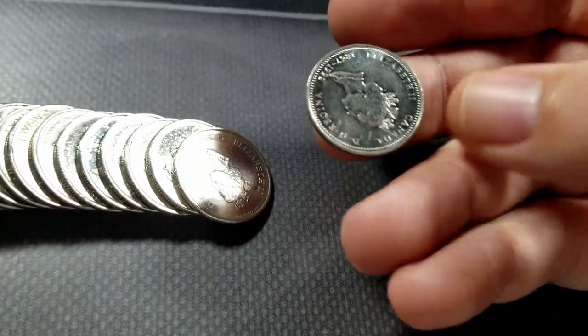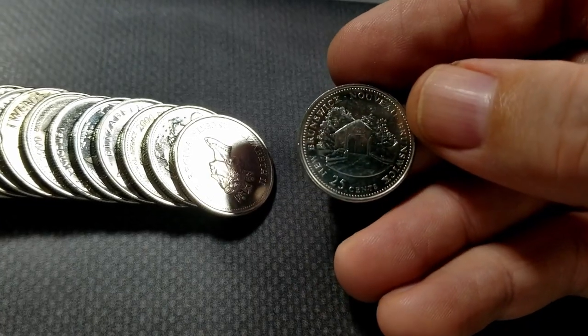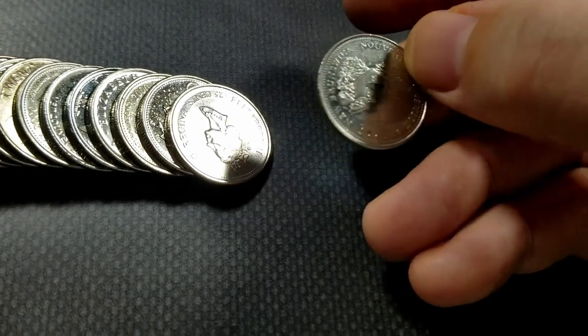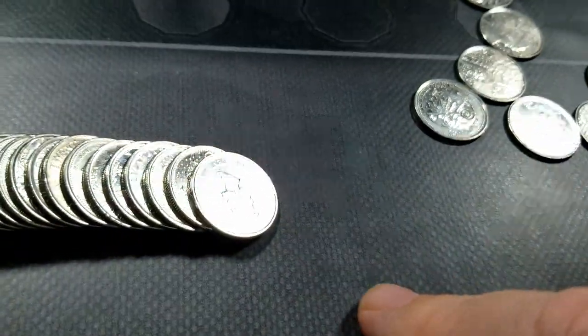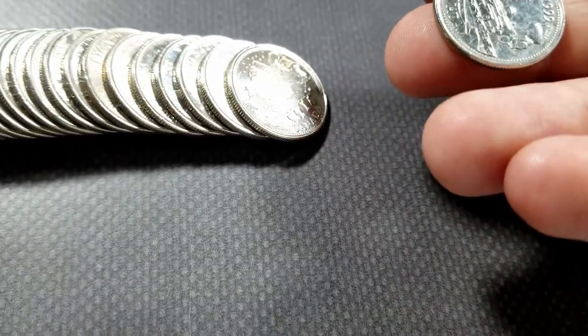This is a New Brunswick one — one of the key dates, low mintage, not bad shape. I'll definitely hang on to that. It's around two, just under three million that were minted of those for the ARP program. So that's well worth hanging on to.